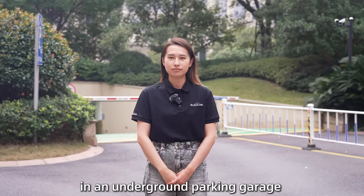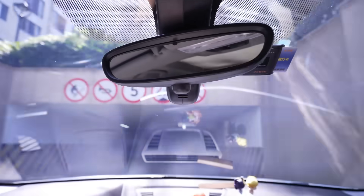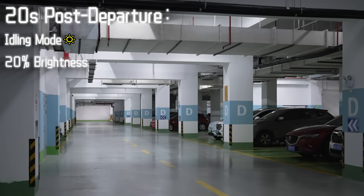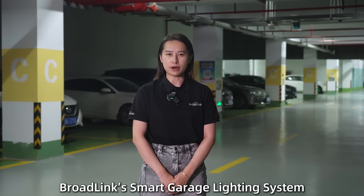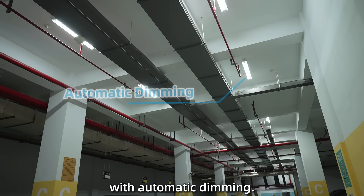How can upgrading the lighting in an underground parking garage save over 60% in energy? Today, let's take a closer look and find out. I am currently in the parking garage that has implemented Broadlink's smart garage lighting system. Unlike traditional tube lights, which operate at full power 24x7, this system uses AI-powered IoT tube lights with automatic dimming.